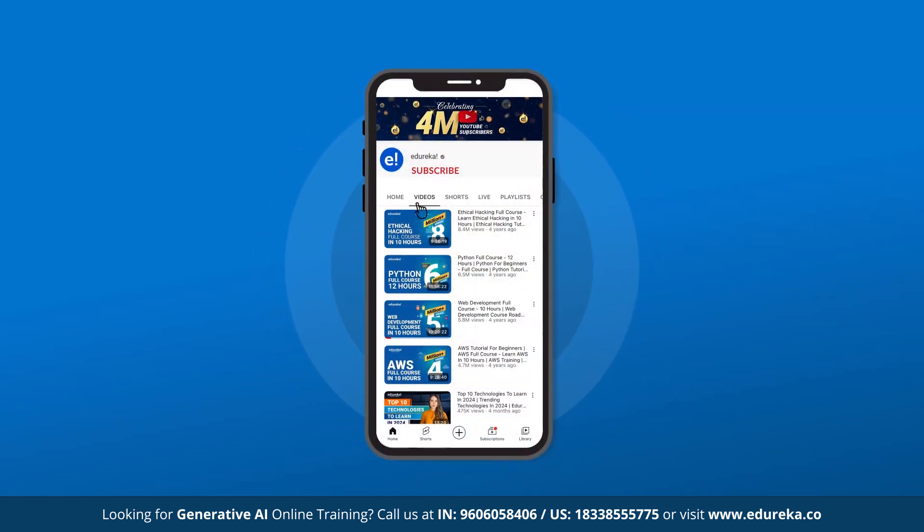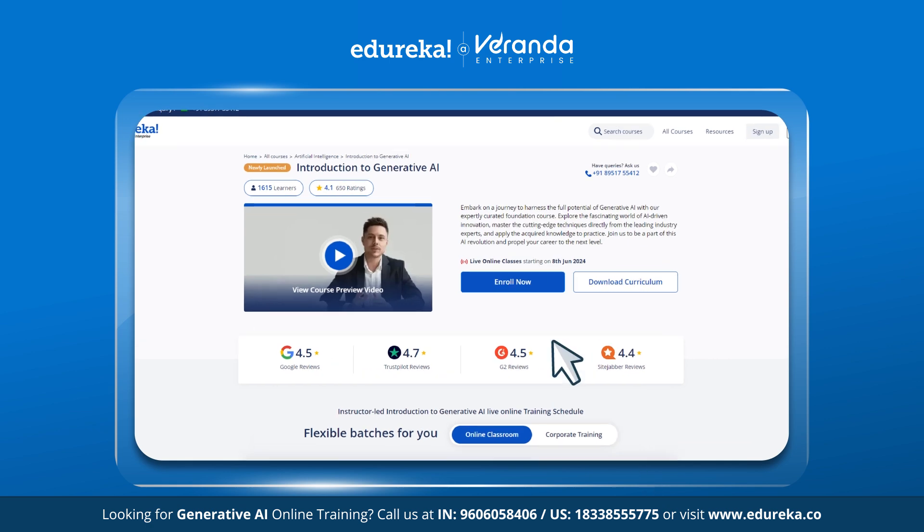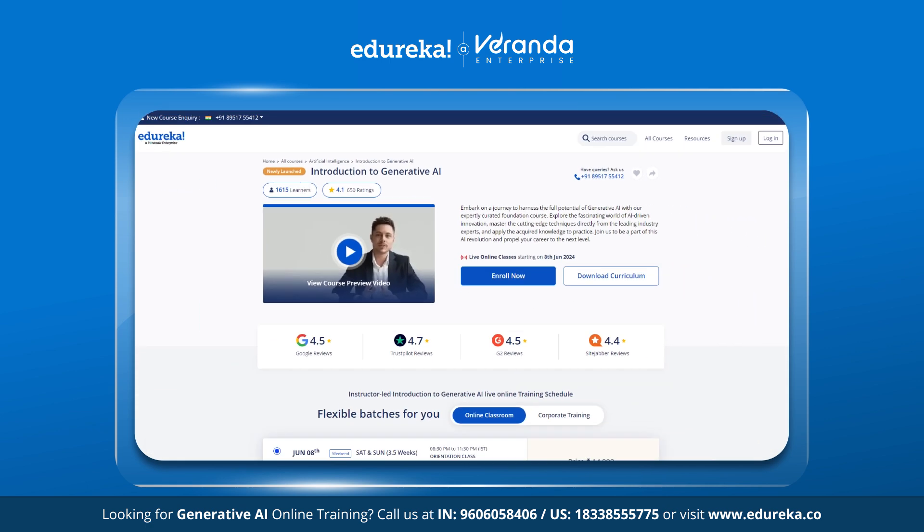Before we begin, kindly consider subscribing to the Edureka YouTube channel and hit the bell icon to stay updated with the latest tech content. Also visit the Edureka website for training and certification courses — the link is in the description box below.